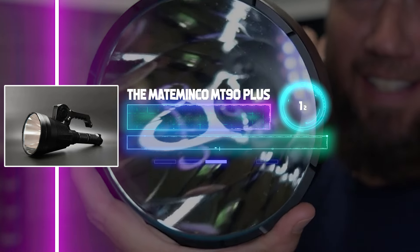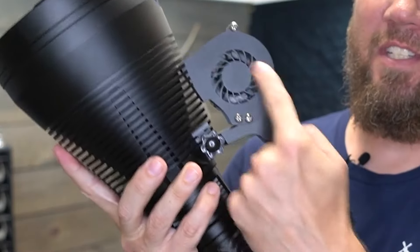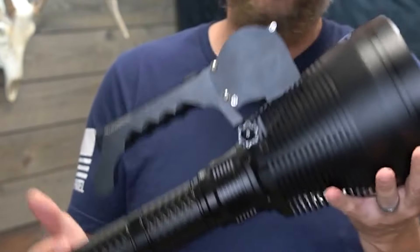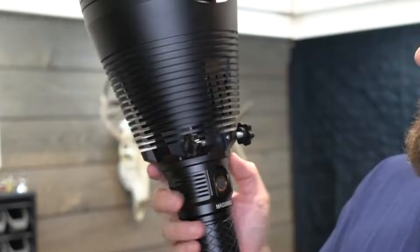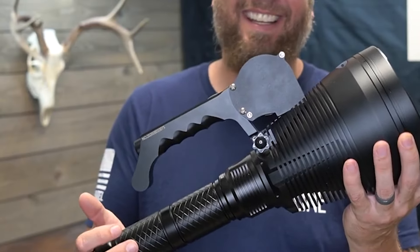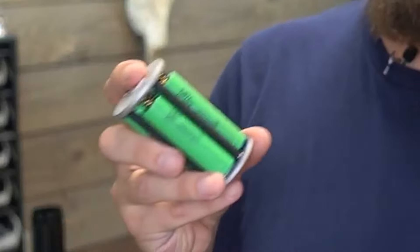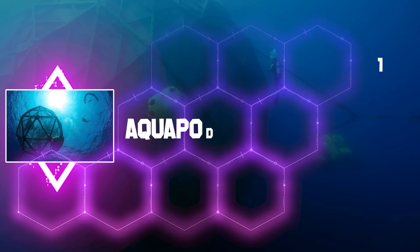Mateminco MT90 Plus: How far should a trustworthy torch reach? This great invention has an amazing beam distance of roughly 3,162 meters. An active cooling system prevents overheating. The torch weighs 3.4 kilograms, making it heavy, yet it is waterproof and shockproof. The designers included belt mounts and a unique handle to address its weight. It uses 8x 18650 batteries, with a medium brightness mode and a 4.5-hour battery life.